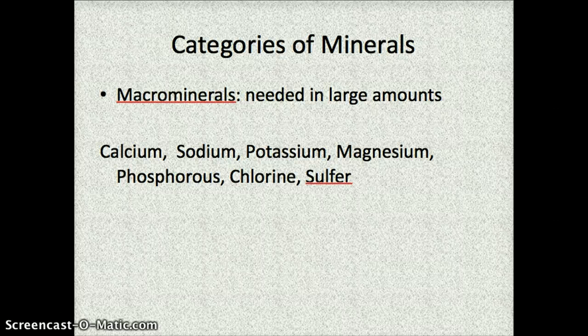Things that are considered to be macrominerals are calcium, sodium, potassium, magnesium, phosphorus, chlorine, and sulfur.